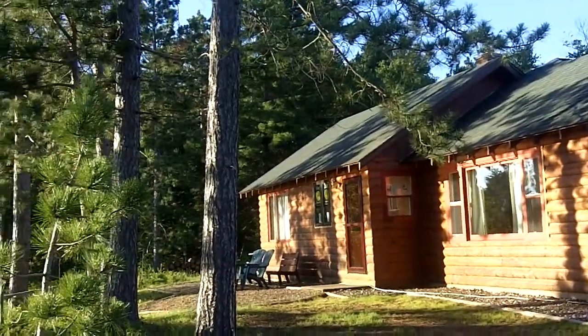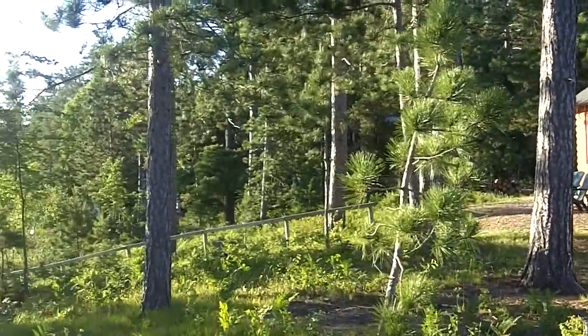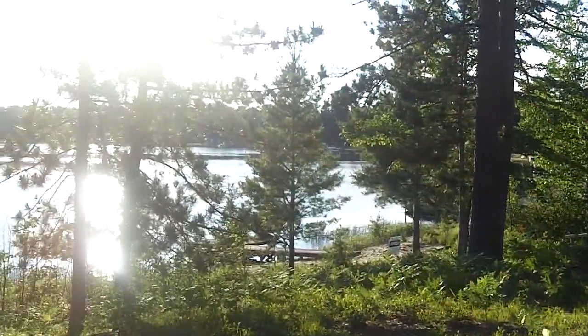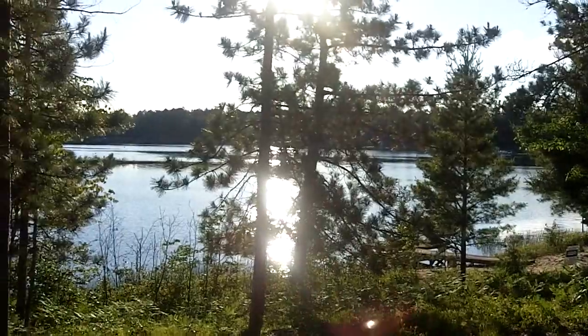Basically, bring your toothbrush, move in, and start enjoying lake living. Here's just an idea of how gentle the slope is to the lake, down to your gorgeous sand beach and then stunning Stormy Lake.